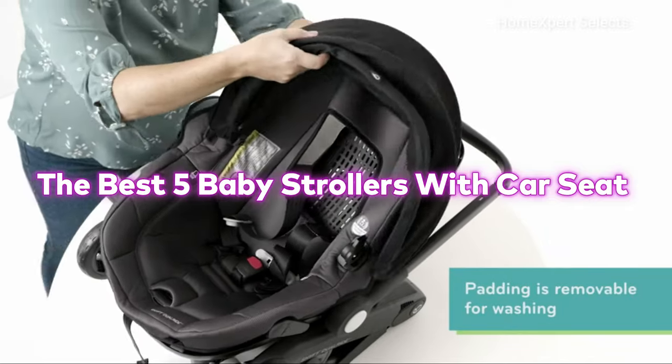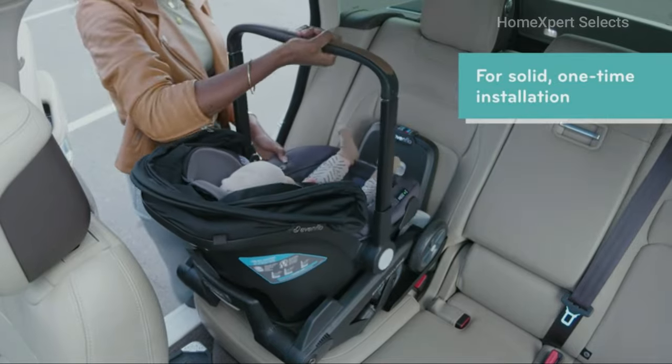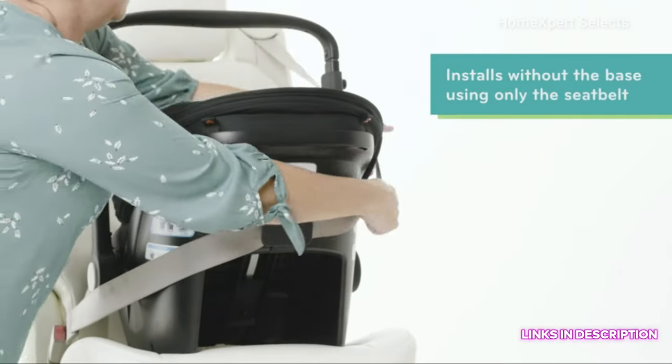Here are the best 5 baby strollers with car seat for this year, so let's delve into the list right away. I'll include the links to these products in the description. Let's get started.